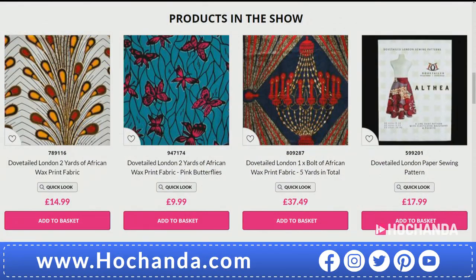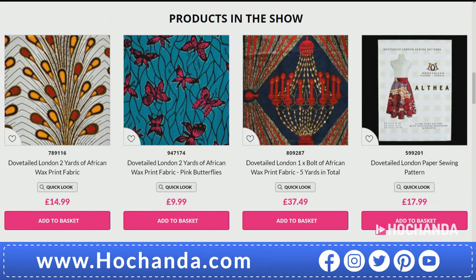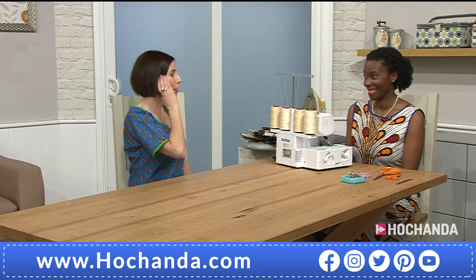Have a look on the website for all your options — things are flying out the door! It's hochander.com and you can find everything there. People have been buying before the show, and the most popular fabric has been the Pink Butterflies. Also, remember: if you spend over £60 in your basket, make sure you use the flexi pay option so you can divide the cost.